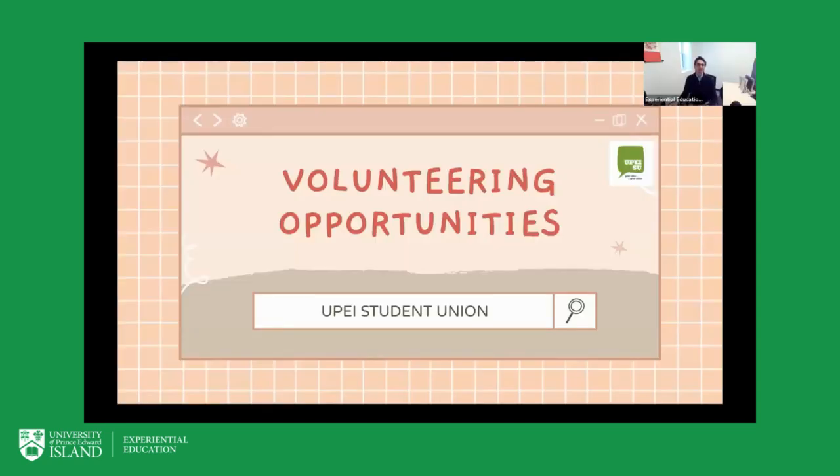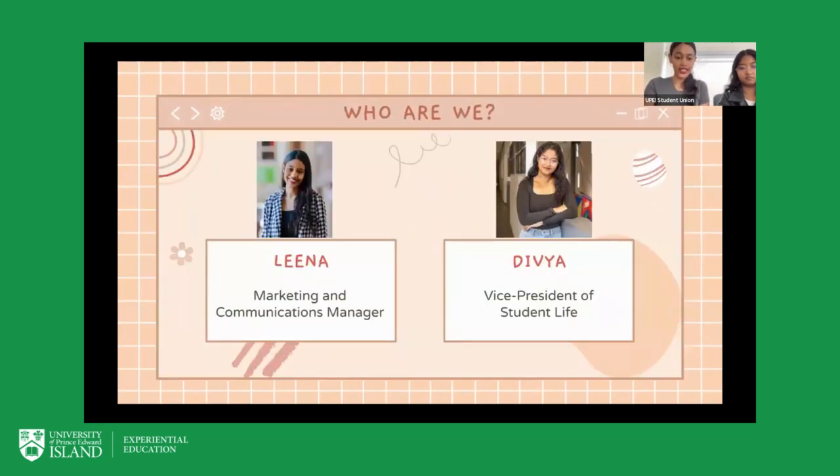We're here today with the UPEISU to speak about a couple of things regarding the volunteering opportunities that we have. First, for introductions — I'm Lena, as Diego mentioned, and I'm the Marketing and Communications Manager for the UPEISU Student Union.